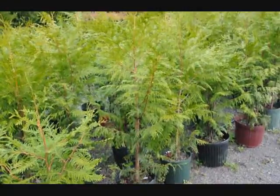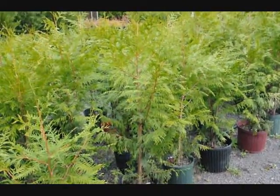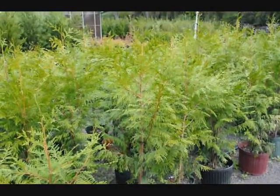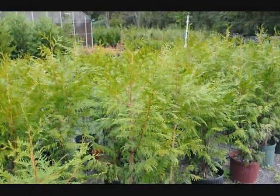These are Western Red Cedars called Zebrina, another fast-growing cultivar. Not quite as easy to transplant and harder to find than the Green Giant and the Leyland Cypress, but yet makes a very nice screen and buffer — fast-growing and deer-resistant.